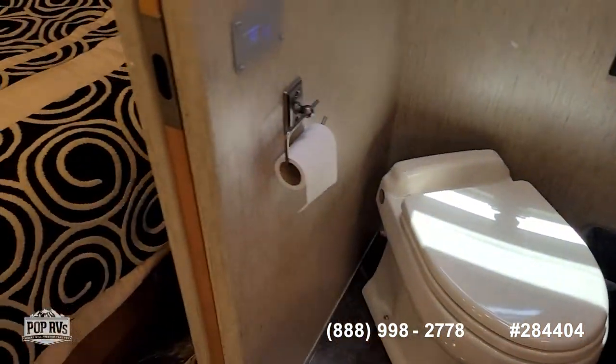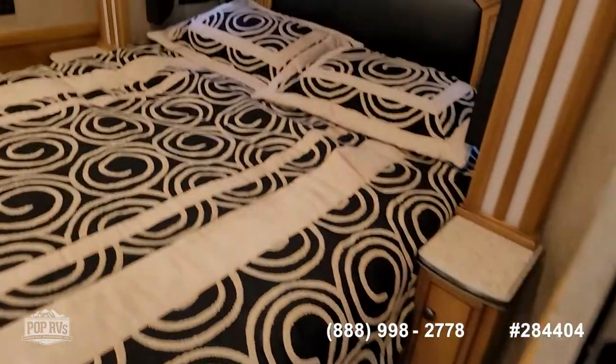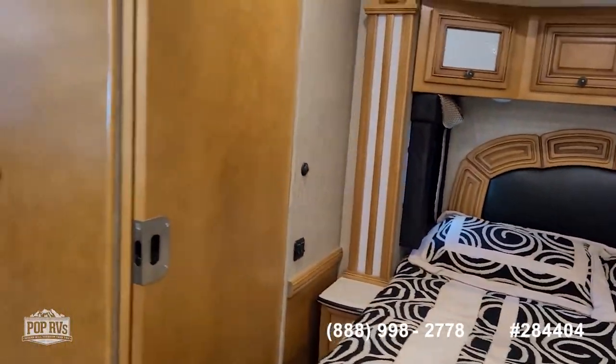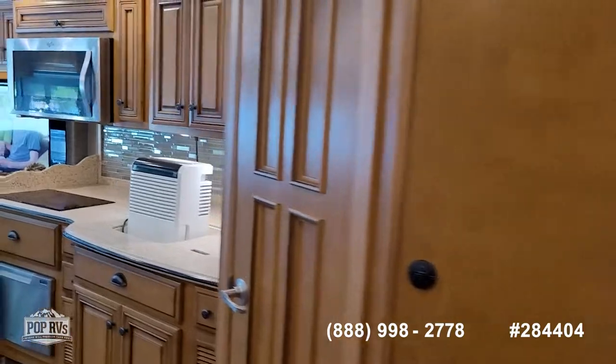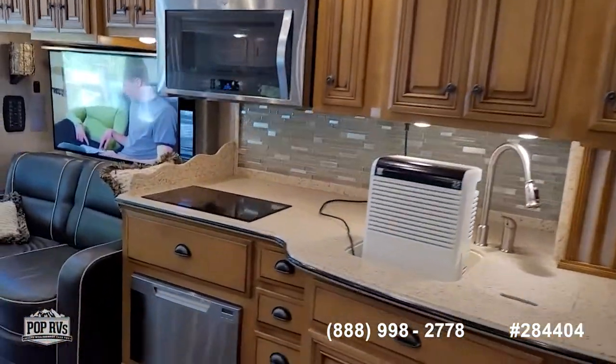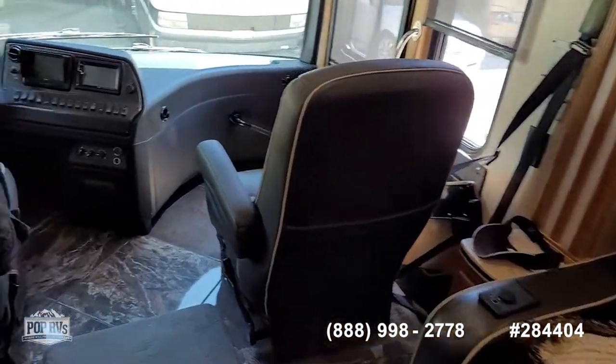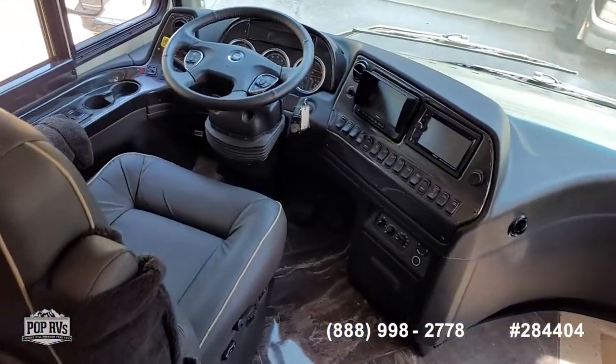Take some time and check out all the high-resolution photos we have posted on PopRVs.com. Give me a call today with any specific questions. I look forward to meeting you in person for a walk-through tour. Let's get you out on the open road — cruising, living, and having fun. Talk to you soon.